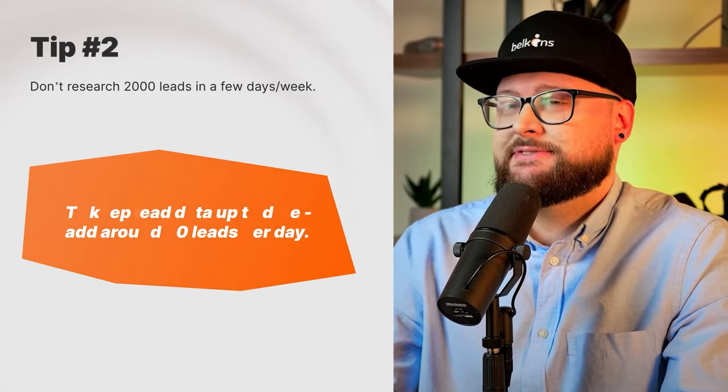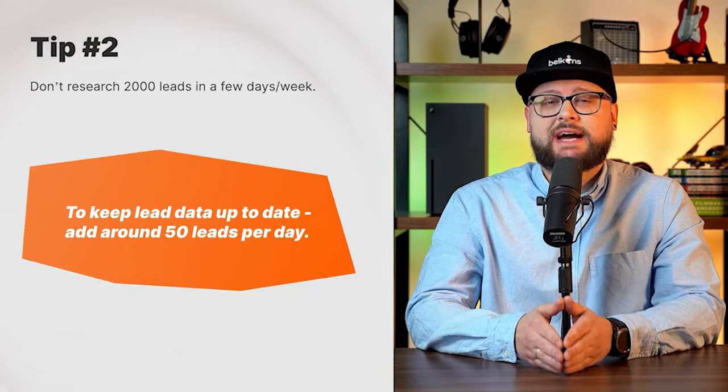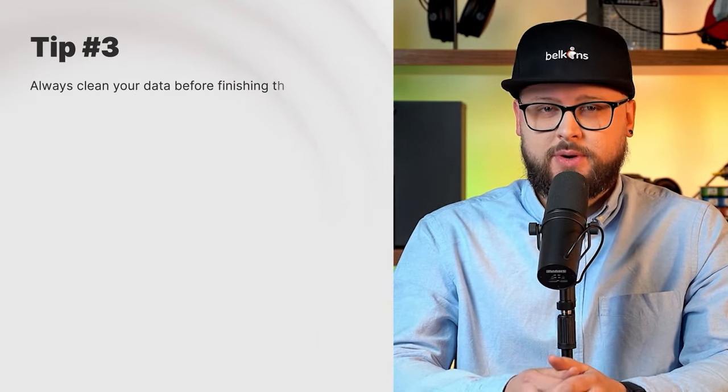Some more tips for lead research: do your research in small batches. Instead of finding 2,000 leads in a week, try finding around 50 per day. This assures that over the course of a few months you know your data is fresh and up to date.